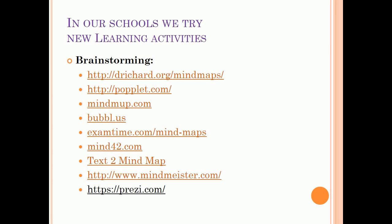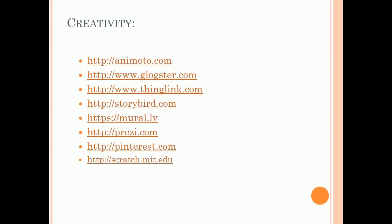Most students enjoyed Popplet. Stop motion animation techniques are also used in our schools for learning by creating. For instance, students create their own books using Storybird, create animations working in small groups using Animoto, and use Prezi to create presentations.